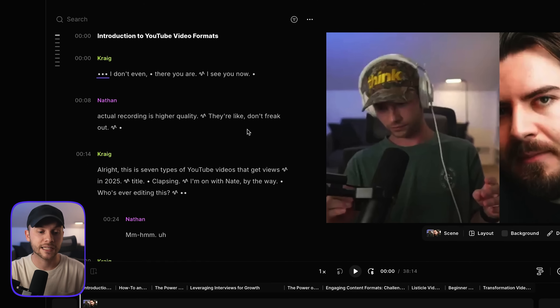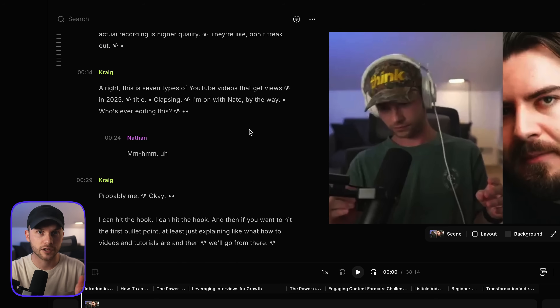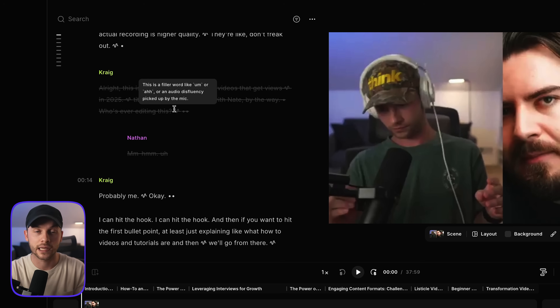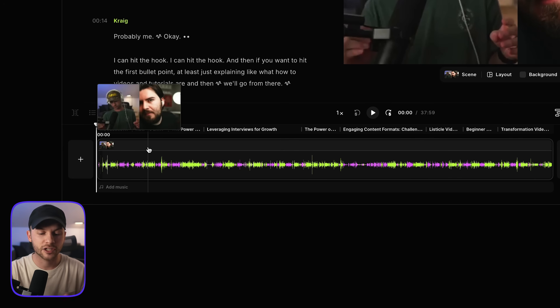On the left side is the transcript that's automatically generated, and you can use this to actually do your editing. You can use it as a transcript editor where you can highlight phrases and delete them really quickly if you didn't want them to be part of your project. Down at the bottom is your video timeline like you've probably seen in any video editor before — this is where you can make all the adjustments, cuts, and edits to your video file.